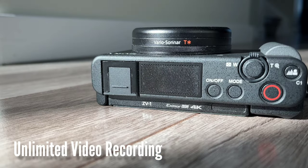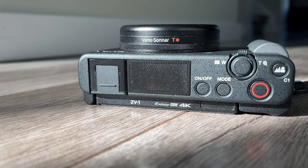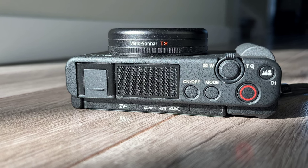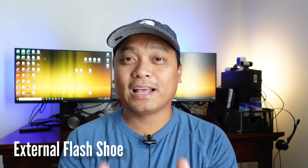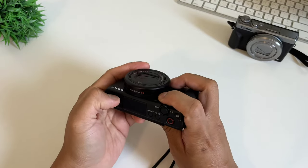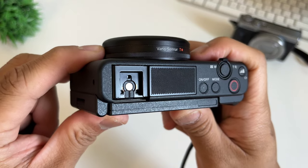The next advantage is unlimited video recording. You can set this in the menu — it can record as long as your SD card can support it. The Canon G7X Mark III can do only 10 minutes in 4K and 30 minutes in full HD. The next advantage is the external hot shoe, which is great if you want to mount an external flash, shotgun microphone, or continuous light — as long as the accessory supports this mount, you can add it.